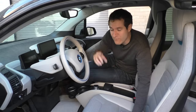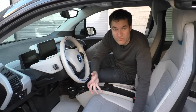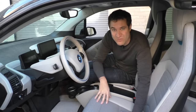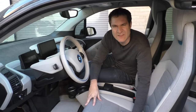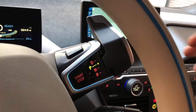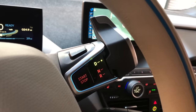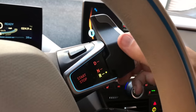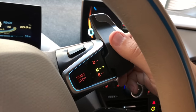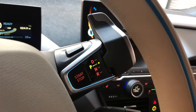Less weird is the gear lever. It's mounted on the steering column and despite its unusual appearance it's oddly intuitive. You push it up to engage drive, pull it down for reverse, give it a half push to get neutral, and press a little button on top to engage park. It works pretty well despite its unusual appearance.